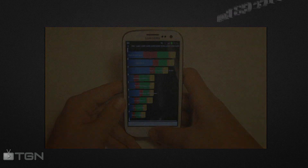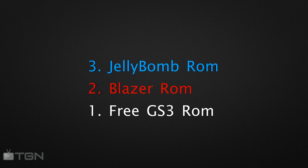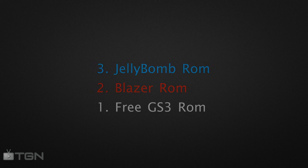This ROM, you really can't go wrong. Well everyone, that was my opinion on the top 3 Touchwiz based Sprint Galaxy S3 ROMs. If you liked this video, go ahead and give it a thumbs up, and leave a comment below if you would like me to do more.